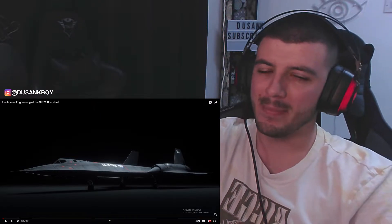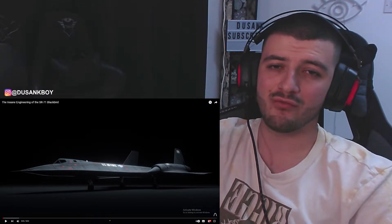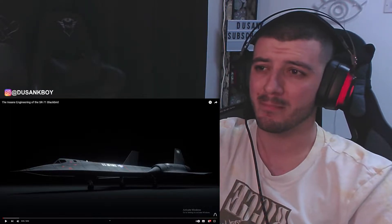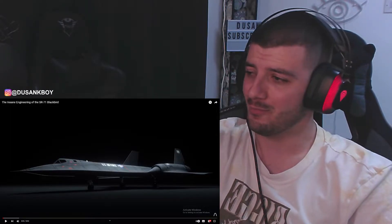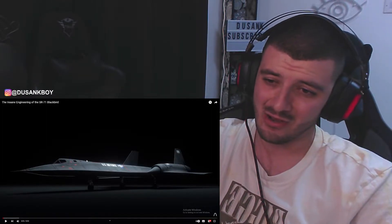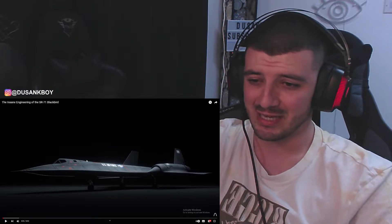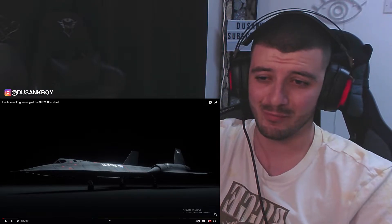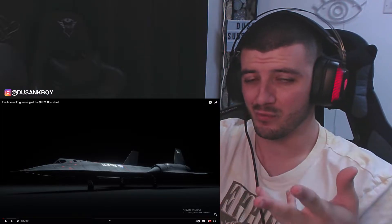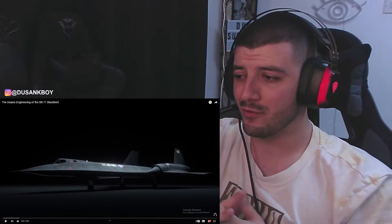What's up everyone, welcome back to another video. Today we're going to be reacting to the insane engineering of the SR-71 Blackbird. Just by looking at the image right here, that thing looks insane. I've never actually seen anything like this one before. So let's go ahead and see the engineering about how this works and all that stuff.